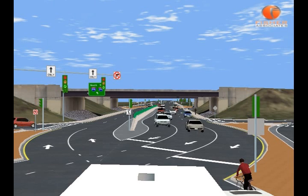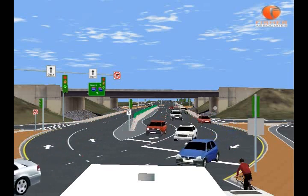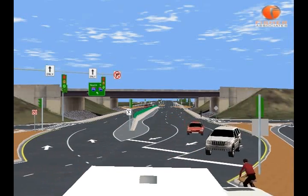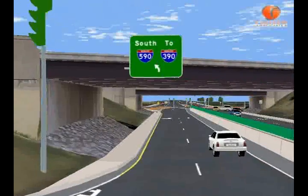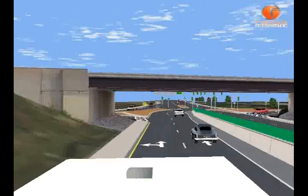If you want to go left onto I-590 southbound toward I-390, stay to the left as you do now, and bear to the left. This will be an unopposed left-hand turn, a benefit of the diverging diamond interchange. If you want to continue on Winton Road, proceed in either lane to the other traffic light to cross back over.